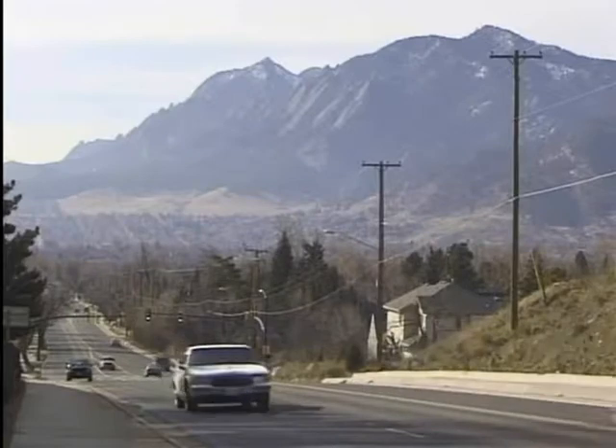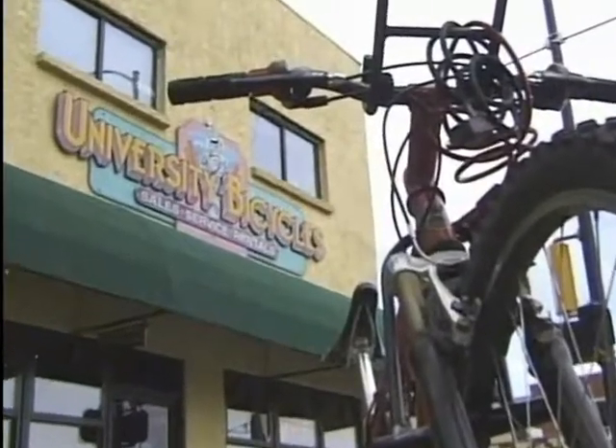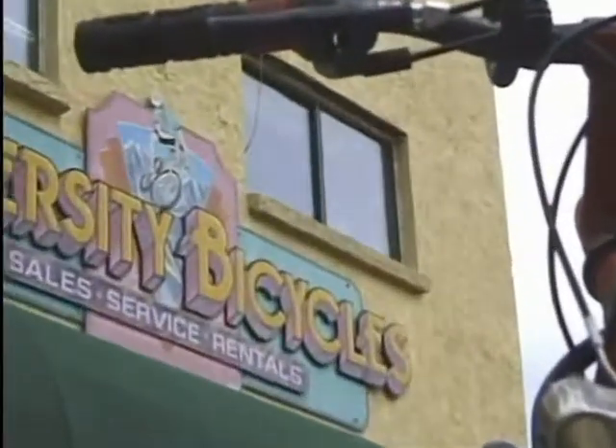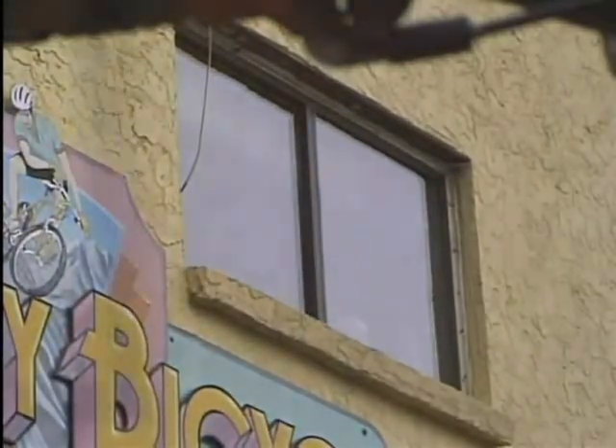It seems an unlikely place for making dinosaur history — sitting above a bicycle shop in Boulder, Colorado, a small computer graphics studio. But it's here that the first ever 3D animation of a dinosaur attack, based on the vision and science of deceased paleontologist Roland T. Bird, is finally completed. The months of preparation are over at last.